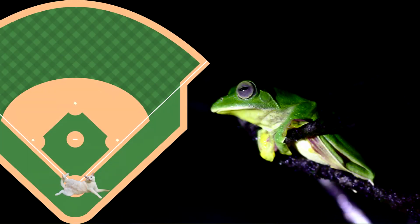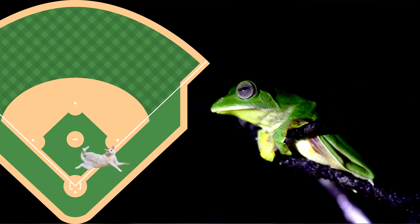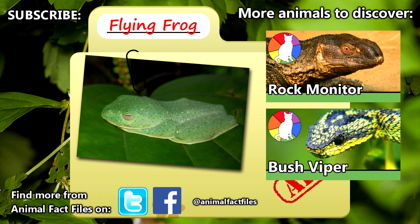For scale, that would be like Chester being able to glide an entire home run in a baseball diamond with plenty of feet to spare. For more facts on flying frogs, check out the links in the description.